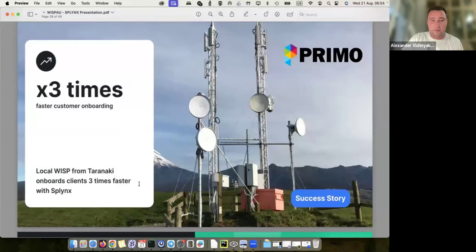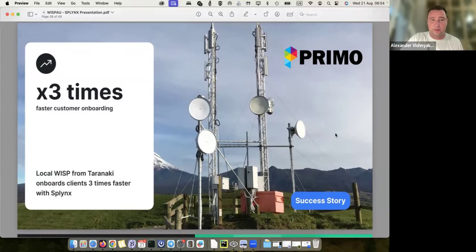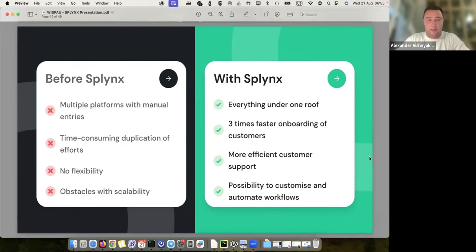Another customer testimonial, PrimoViruses from New Zealand: they claim three times faster customer onboarding was achieved. A new customer comes and because all systems work together in one platform, all processes are optimized — the customer can get a connection much quicker than previously. Before Splings, they used multiple platforms, manual entries, time-consuming duplication of efforts between platforms, no flexibility, and obstacles with scalability. With Splinks, everything is under one roof, more efficient customer support, and possibility to customize and automate workflows. This company is quite big — one of the leaders of the wireless market in New Zealand.